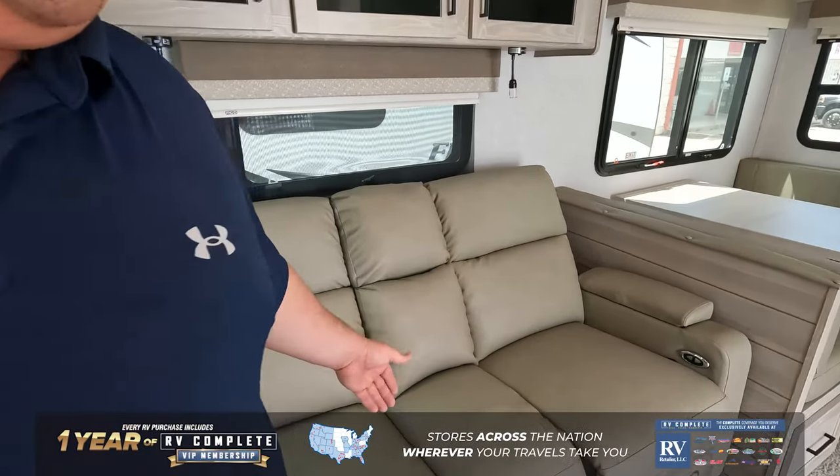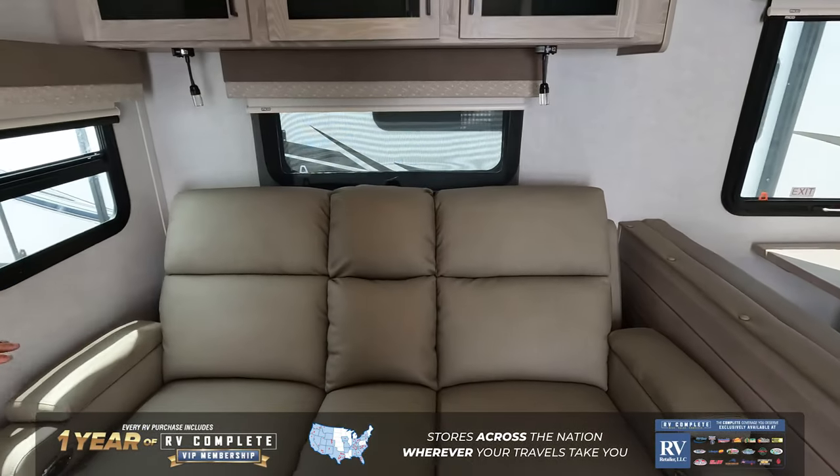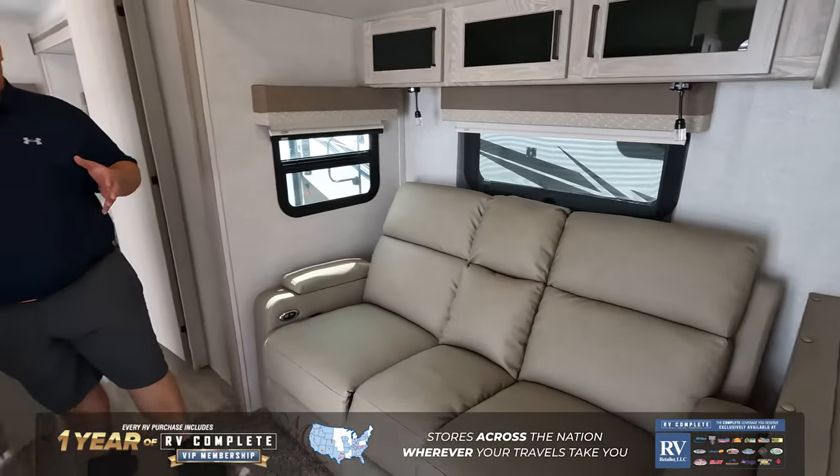And right here we are in the living room area. The living room area has this theater sofa, and it is directly across from the TV and entertainment center.